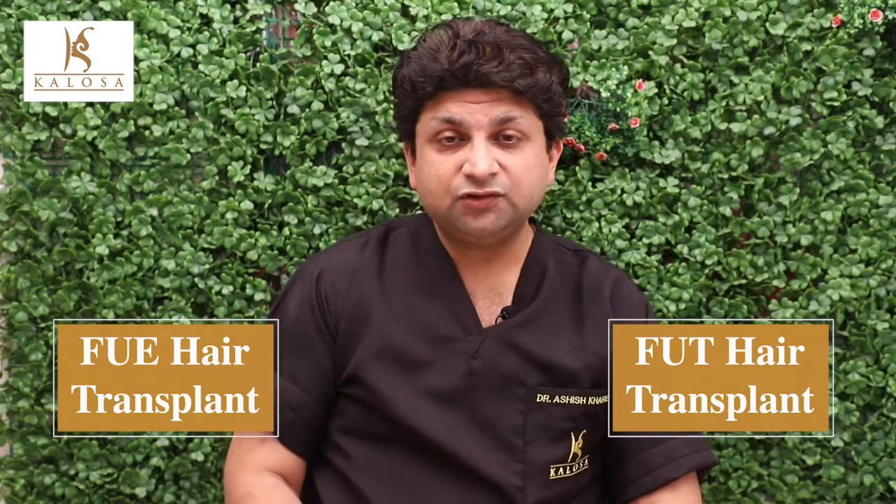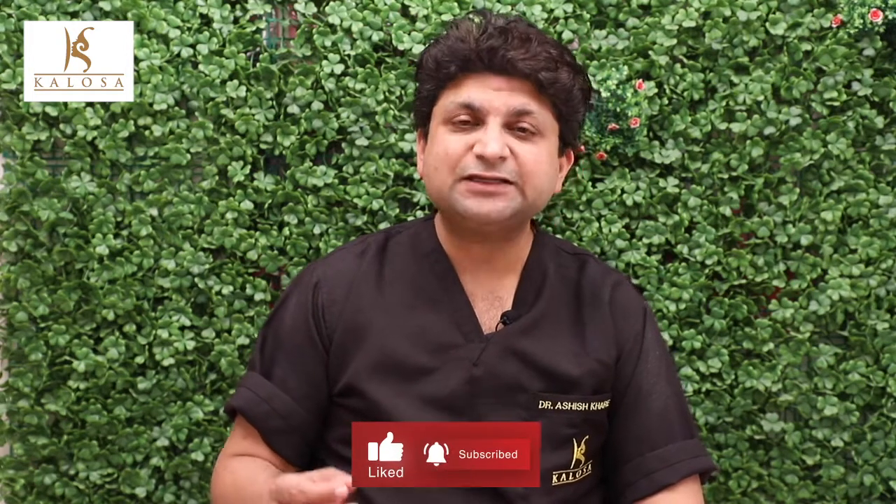What is follicle unit extraction? In FUE, we extract individual grafts or follicles through specialized punches under loop magnification. The angle and inclination of the punches have to be carefully managed so that there is minimal damage to the harvested follicles. Usually, we can harvest 2,500 to 3,500 grafts easily through FUE without damaging the donor area.